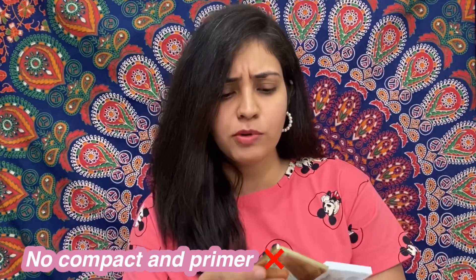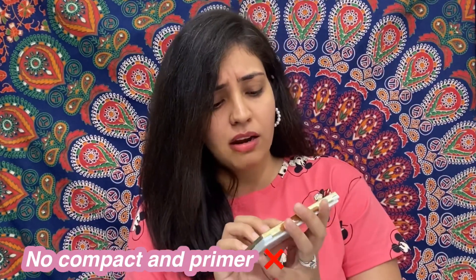I don't know why they have written 5-in-1 foundation, because there is nothing else — this is the foundation, this is a corrector, and this is the concealer. Primer or compact, I don't know why that information is written outside. But I think this foundation is very handy because if you want to go outside you can take the concealer and corrector all together.